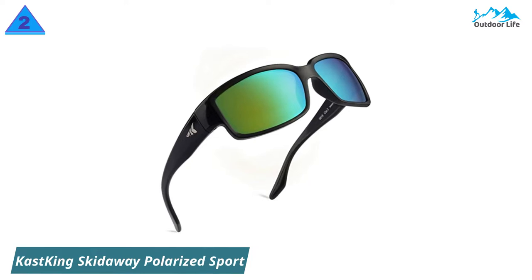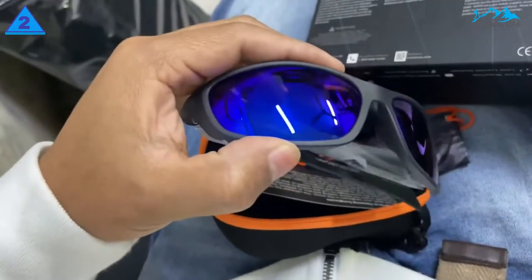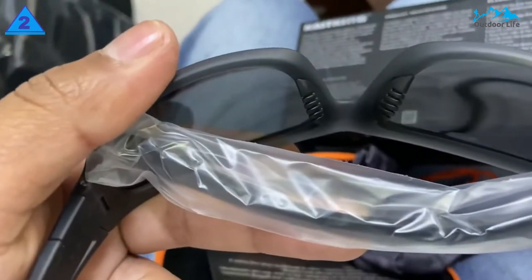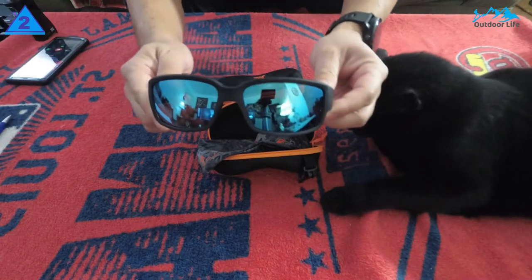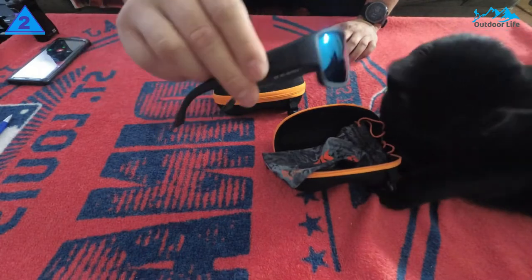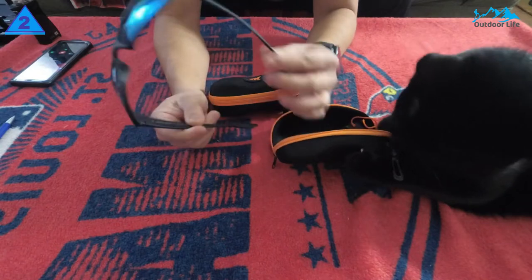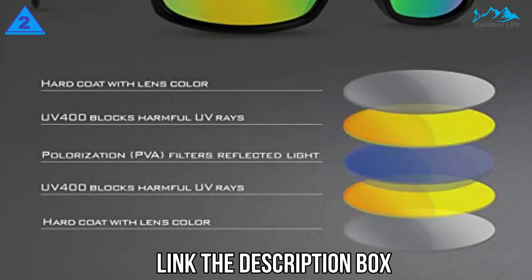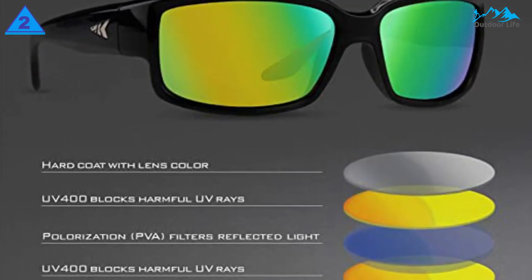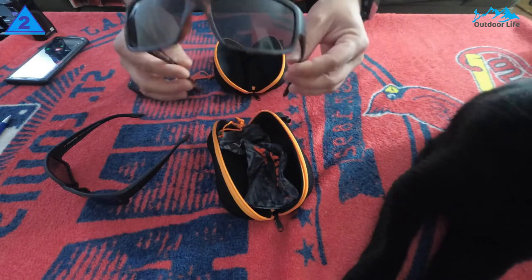Number 2: CastKing Skidway Polarized Sunglasses. The price is the standout feature — CastKing Skidway sunglasses are the best cheap polarized sunglasses for fishing. You can buy multiple pairs for different fishing situations or just to have as a backup. The low price means you don't have to worry as much about losing or breaking them. They come in multiple color options for frames and lenses, so they'll meet your fishing needs no matter what type of fishing you do. They are unisex and a medium to large fit, so they should fit your face just fine.